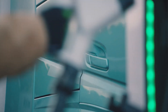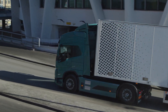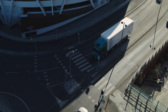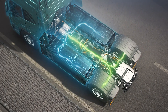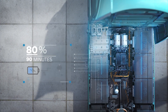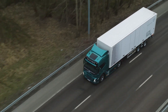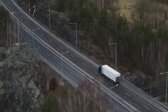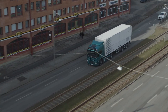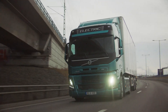The vehicle's efficient charging capability allows a full charge in just 90 minutes with a six-battery setup, optimizing uptime for fleet operators. With 455 horsepower, it provides swift acceleration and superior handling.